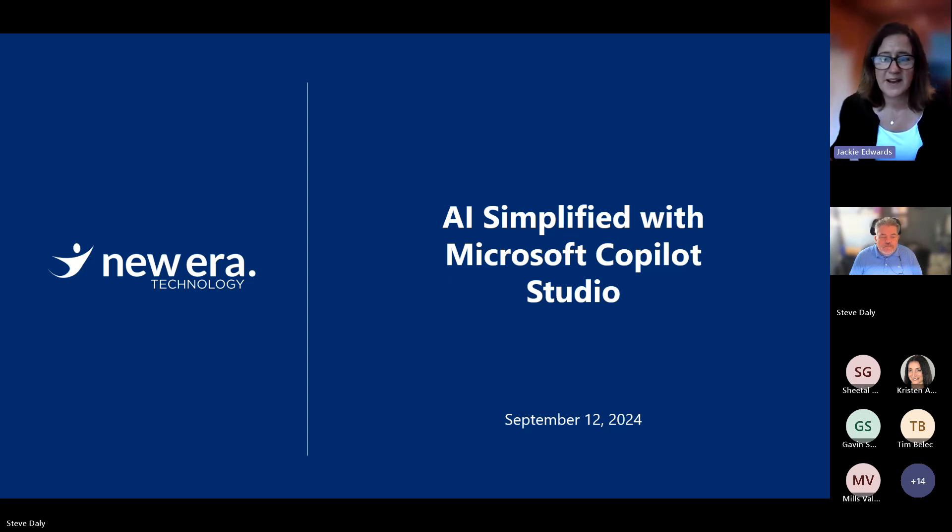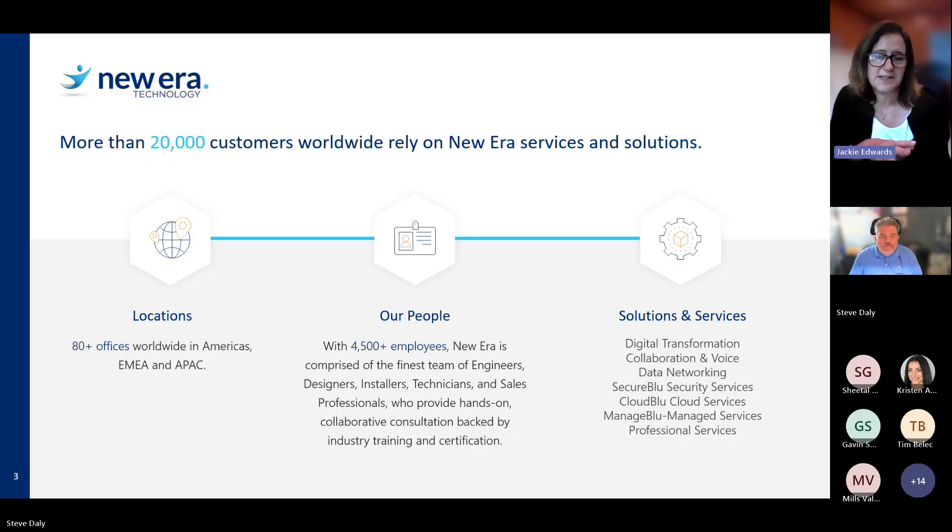New Era Technology empowers businesses to embrace the future workplace. As employees and customers shift their perspectives on where and how work happens, New Era is here to meet you with flexible, resilient, and productive solutions. We have a global team of over 4,500 people throughout the world, focused on purpose-built solutions such as collaboration and UC, data networking, security, cloud, managed services, and digital transformation.